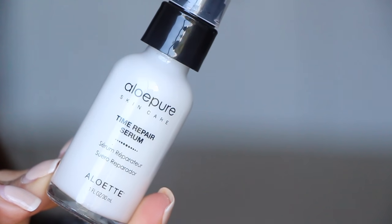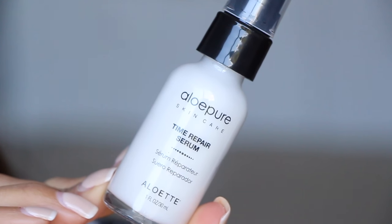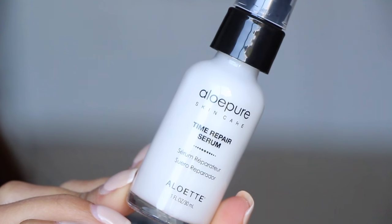We're going to go with this one — Time Repair Serum from Aloe Pure Skin Care. It smooths away the appearance of lines and wrinkles with age-defying green tea extract and alpha and beta-hydroxy acids. You use it twice a day. It's listed at $48, which I believe — these little serums are always very pricey. I'm excited to use this; I haven't used a white cream serum before.